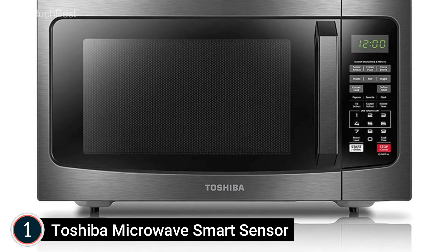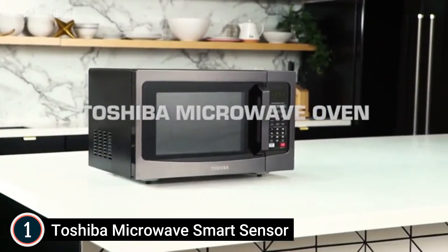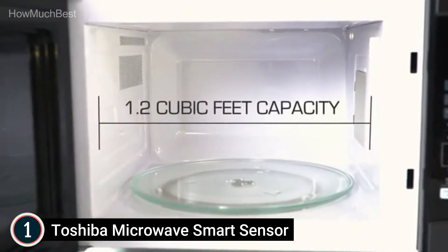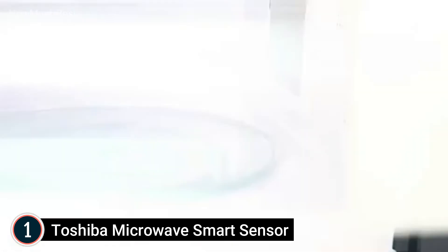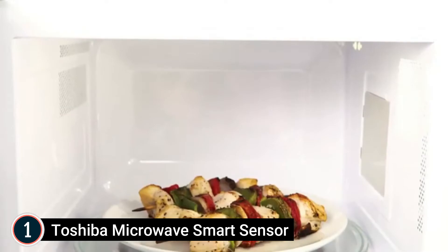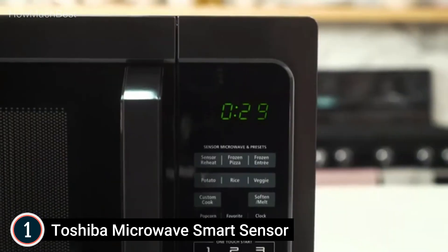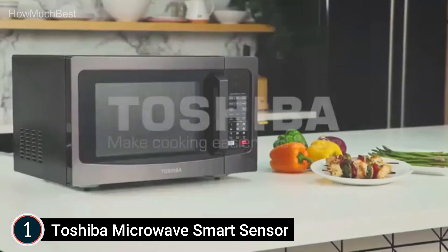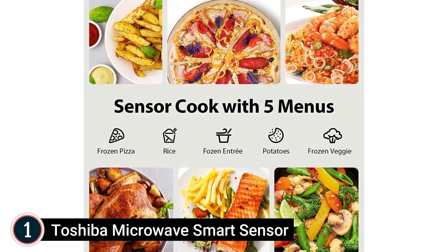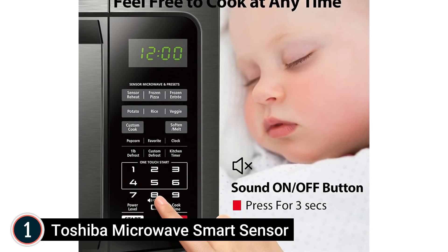The top pick on our list: the Toshiba Microwave with Smart Sensor. Pre-programmed sensor menu for optimal heating of popular foods like pizza, potatoes, veggies, and more. Rated voltage: 120V 60Hz. 1100 watts with 10 power settings, clock, kitchen timer, large digital display, easy-to-read control panel, and glass turntable. One-touch start for popcorn, and two defrost settings — custom or one-pound auto defrost. Turntable size: 12.4 inches. Large electronic display, easy-to-read control panel, power-saving mode, sound on/off option, and glass turntable.